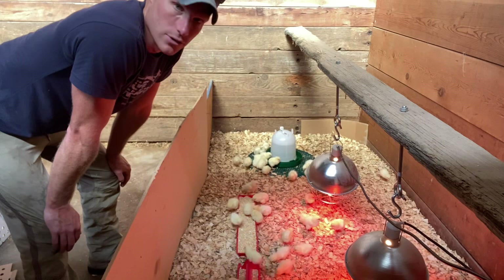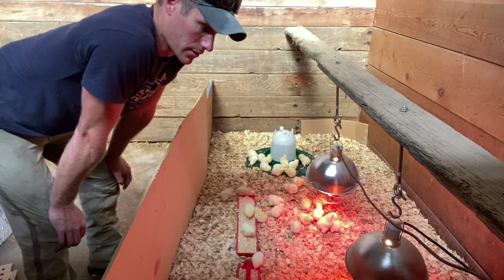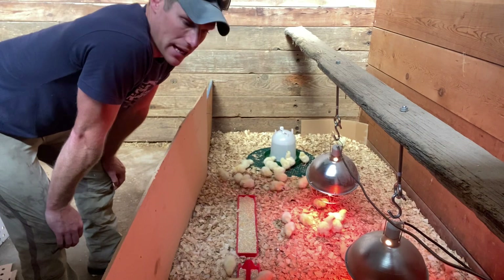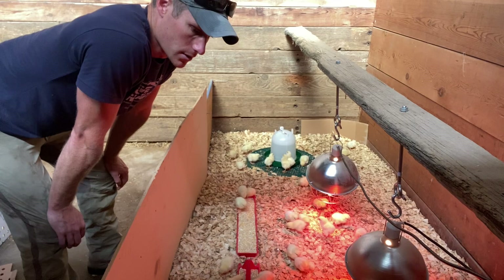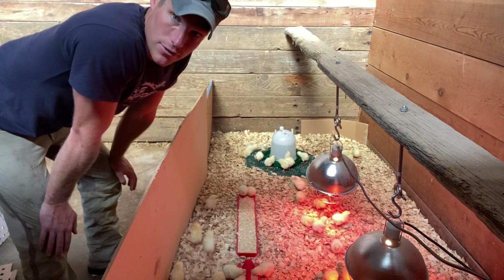Last year, I started in really early spring and then into middle summer they were already out on pasture. This is the first time I started a batch in the middle of summer and will carry them into fall. Like I said, this is my third batch — I'm starting them here at the end of summer and they're really going to go into fall. There's obviously a lot more insect life out on the pastures this time of year, so that could lead to them foraging a lot more.